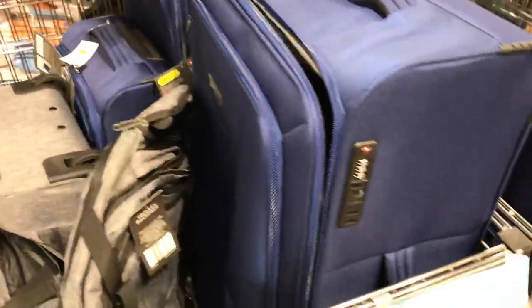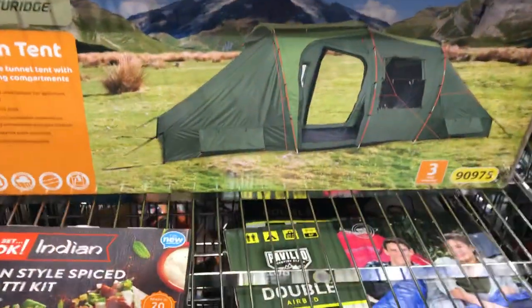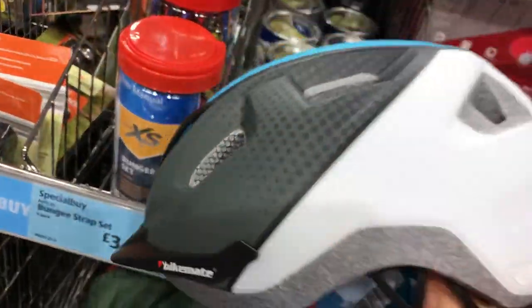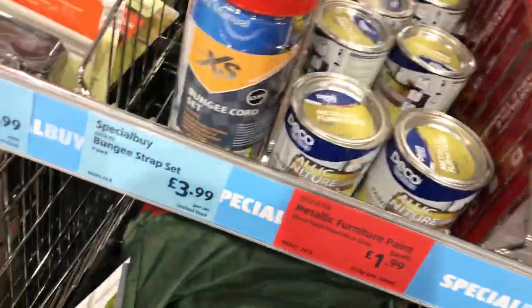They sell all different kinds of stuff in this supermarket — they even sell suitcases! There's a tent — that's for going camping. We call it camping when you go on holiday and sleep in a tent. And there's a bike helmet — looks like a child's bike helmet.